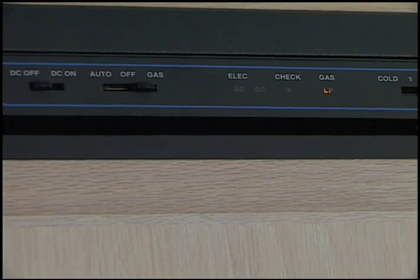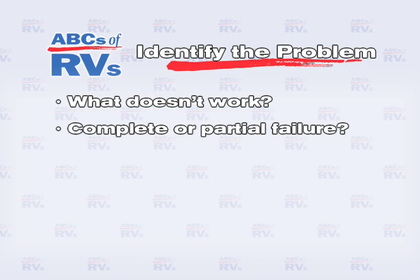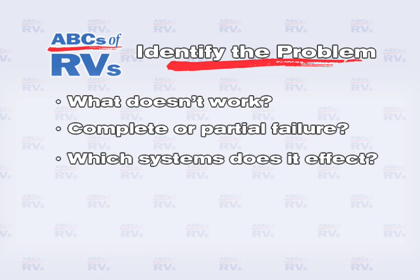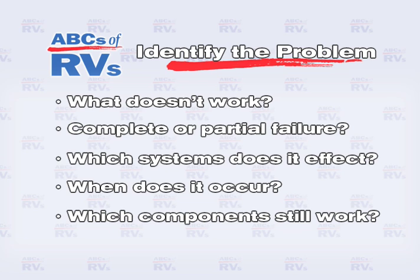Operate the problem circuit in all modes. What doesn't work properly? Is it a complete or partial failure? Which system does it affect? When does it occur? Determine which components in the circuit, if any, still work. This may eliminate the fuse, switch, or wiring.